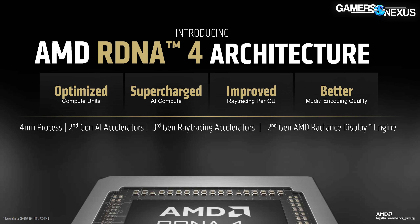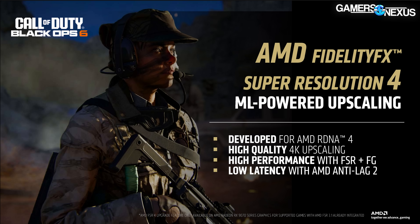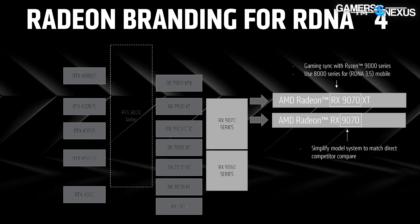AMD mostly describes its GPU specs with adjectives — words like 'optimized compute units,' 'supercharged AI compute,' and 'improved ray tracing per CU' don't tell us a lot, so we'll have to wait for real information. AMD also announced FSR 4 (FidelityFX Super Resolution 4), built for RDNA4, and is relaunching Anti-Lag 2 as the next iteration to compete with Reflex. We were not pre-briefed with further details on these software solutions at the time of the briefing.